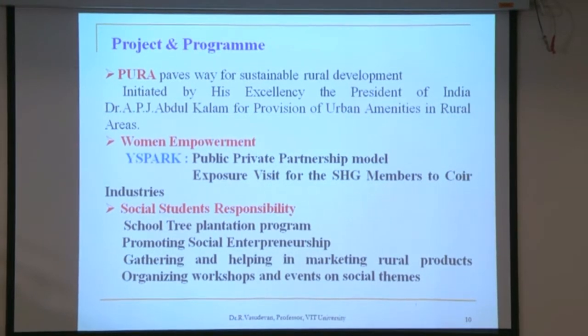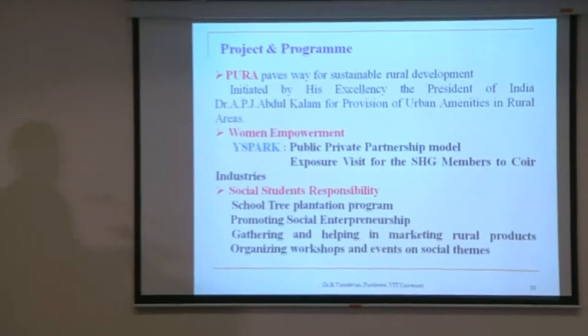The second program is for women's empowerment, using a public-private partnership model. We work with self-help groups in Tamil Nadu, help people from rural areas market their products, and thereby improve their livelihoods. The third program is Social Student Responsibility, which includes activities such as school tree plantation, promoting social entrepreneurship, gathering and helping market rural products, and organizing workshops and events on social themes. We go to villages and teach people how to operate computers, maintain social media accounts, and run small-scale businesses.